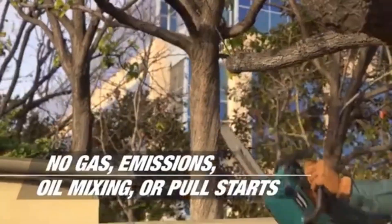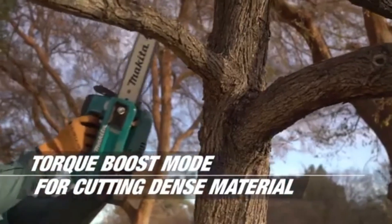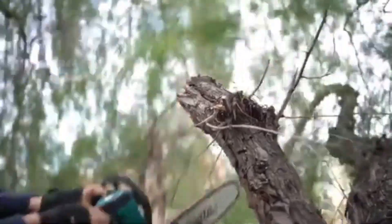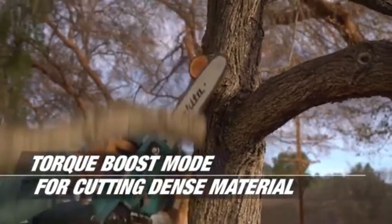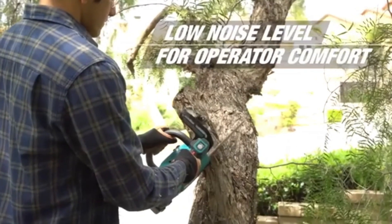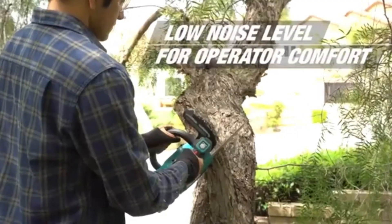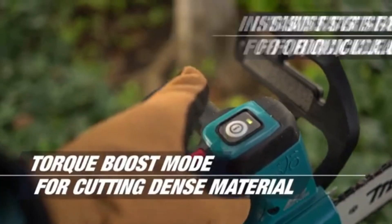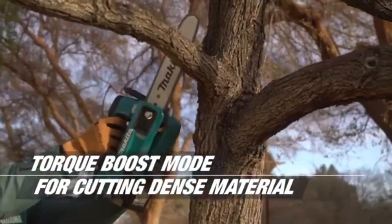Powered by a high-performance motor, this chainsaw delivers consistent cutting power, ensuring efficient performance for a range of applications, from pruning to cutting firewood. The chainsaw features a quick-adjust chain tensioning system, allowing users to maintain optimal performance without the need for additional tools. Its ergonomic grip minimizes hand fatigue during extended use, enhancing overall comfort and efficiency. With its combination of portability, power, and user-friendly features, the Makita Top Handle Chainsaw is an excellent choice for both professional arborists and gardening enthusiasts alike.